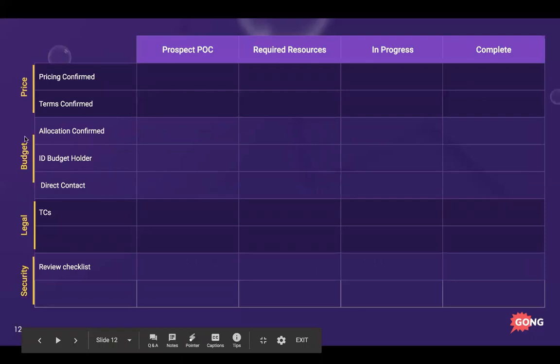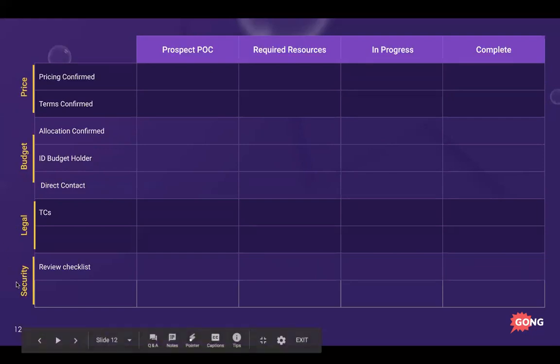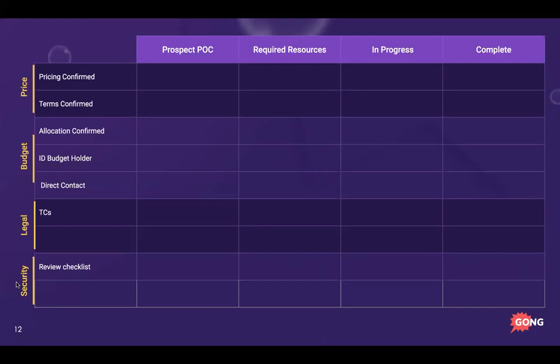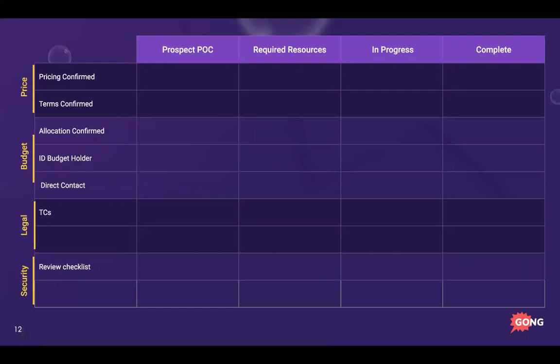The Green Light Checklist will be customized based on your selling motion, but this is a great starting place. On the left are the four major pillars: price, budget, legal, and security review. For more complex enterprise sales I can give you additional tips. Along the top are four columns: prospect/point of contact, resources needed, and two quick checks — is this in progress or already done?